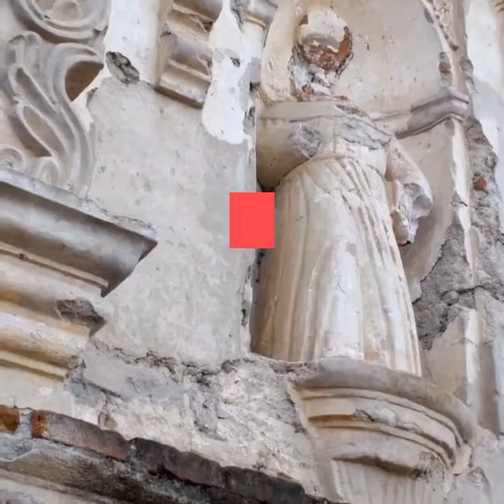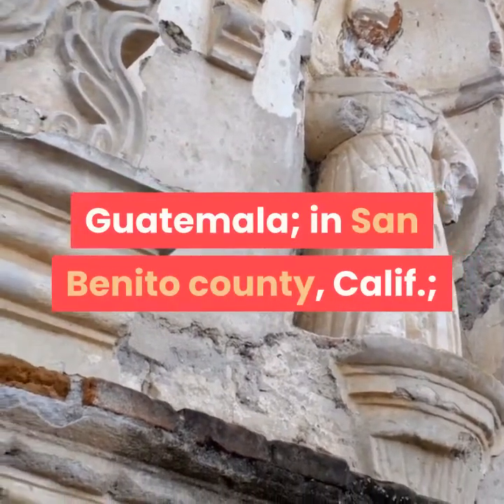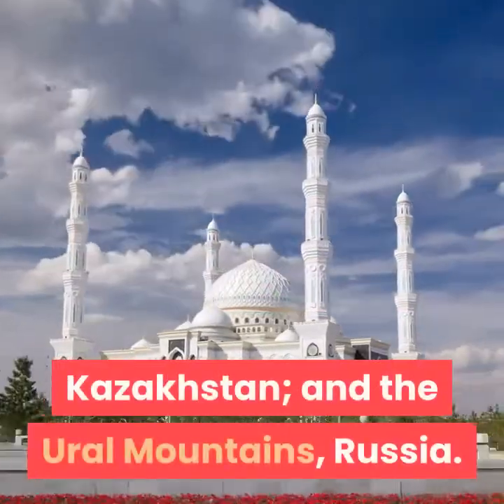Jadeite is found in the Motagua River Valley of Guatemala, in San Benito County, California, Kazakhstan, and the Ural Mountains, Russia.